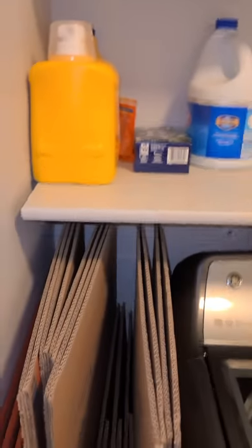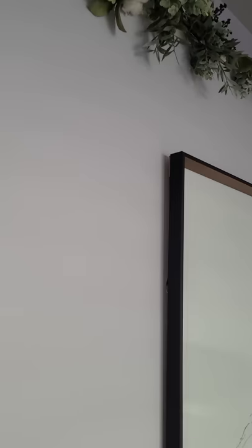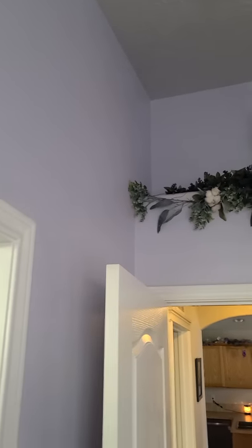There's bedroom number one. There's a little shelf up here. The walls are like a lighter purple color.